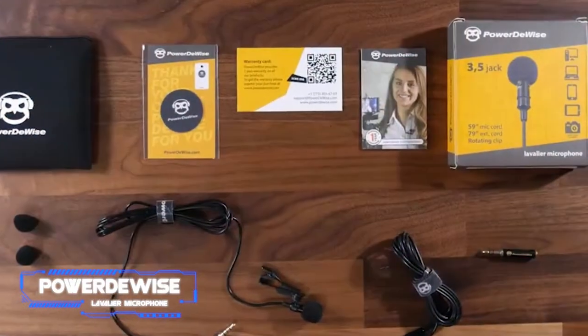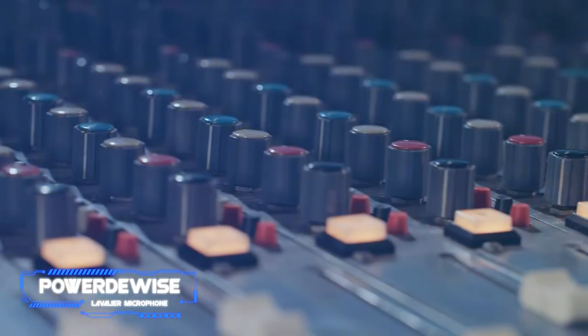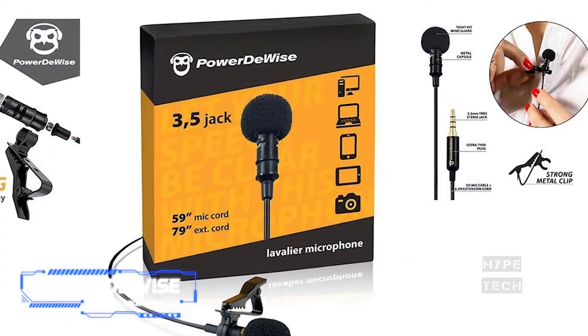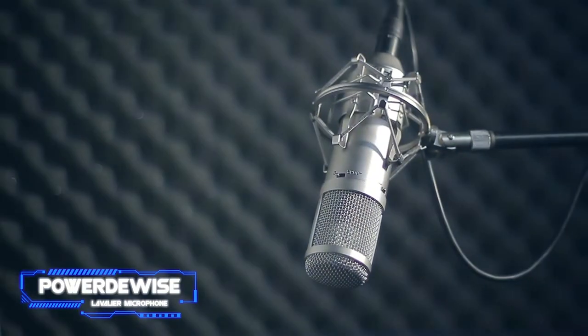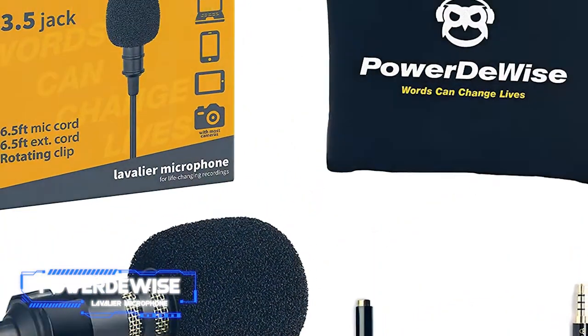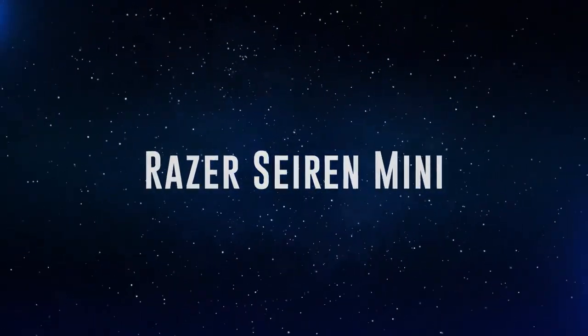The PowerDeWise professional-grade lavalier lapel microphone clips directly on your clothes — think news anchor vibes — and plugs directly into your device. It offers a 13-foot aux cord with a 3.5mm jack that should easily plug into most laptops and phones, though you'll need a separate adapter for iPhones. There are no extra features or adjustments, but it's simple to use and will without a doubt make your voice sound better than whatever your device records on its own.